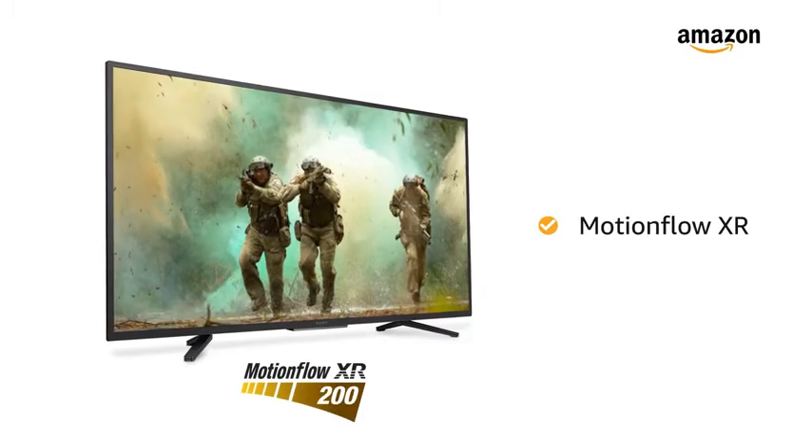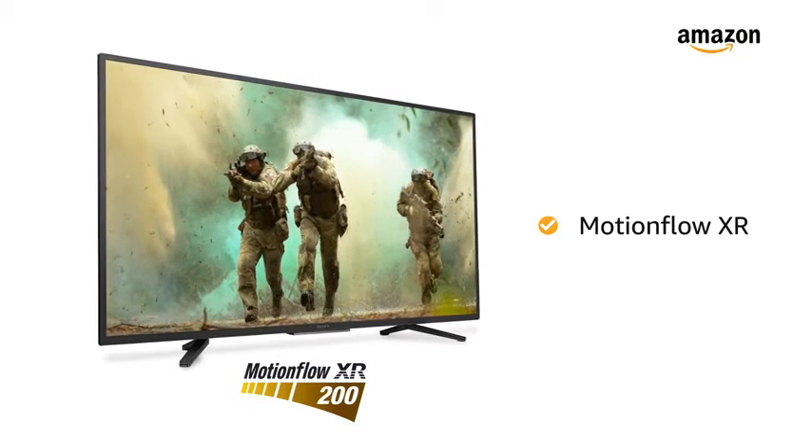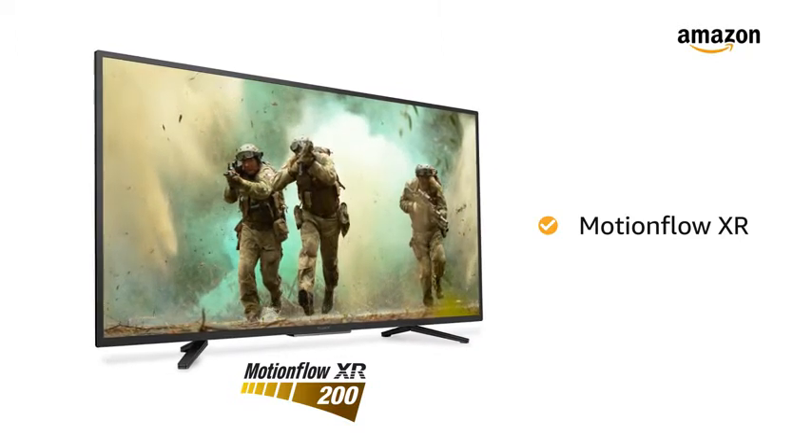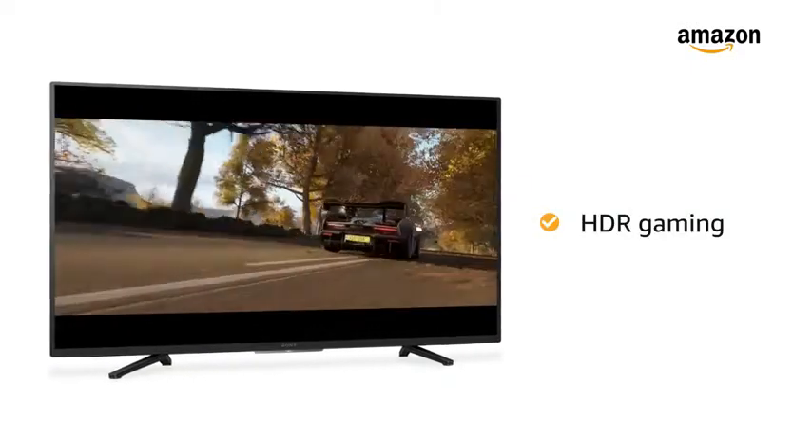Motion Flow XR technology provides smooth and clear pictures with reduced blur in high-speed scenes, which is best for gaming and watching action movies. The Sony Smart TV lets you play high dynamic range games at ease.